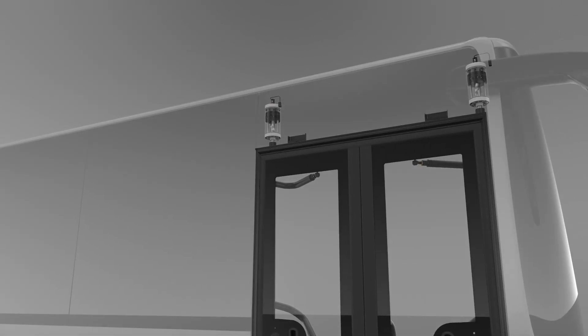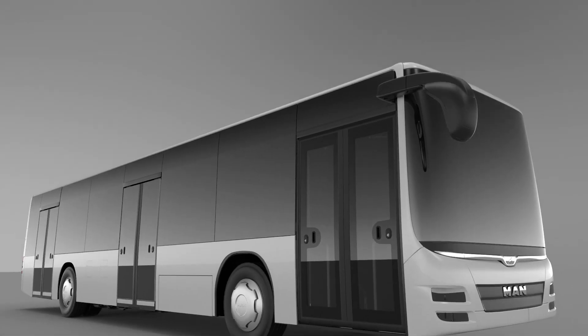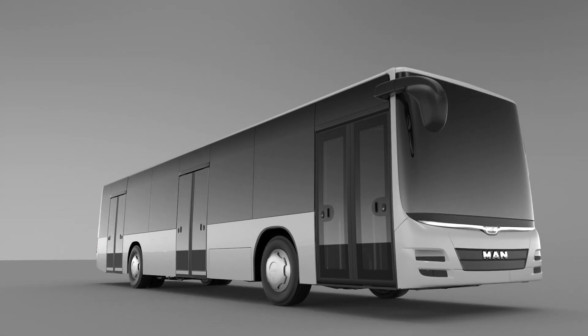The door systems for MAN city buses: simplified design, versatile and functionally reliable.